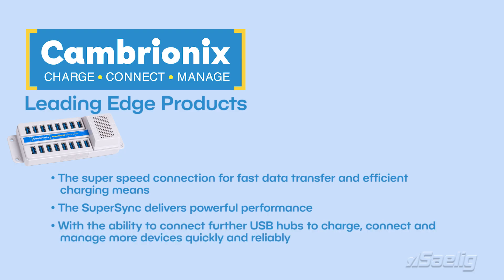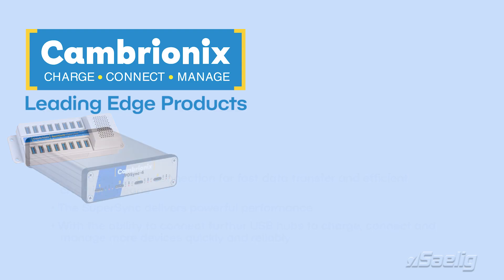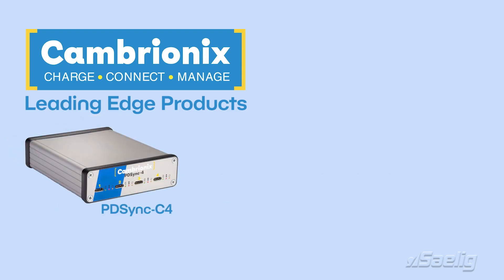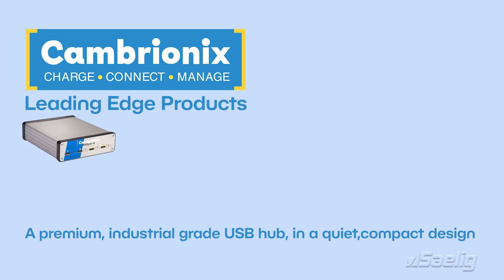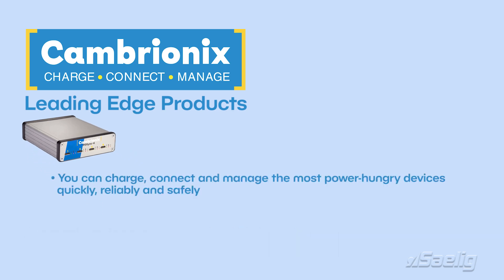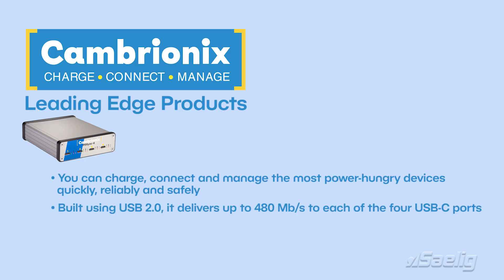PD-Sync C4 is a premium industrial-grade USB hub in a quiet and compact design. You can charge, connect and manage the most power-hungry devices quickly, reliably and safely. Built using USB 2.0, it delivers up to 480 megabits per second to each of the four USB-C ports, with up to 3 amps or 60 watts of charging available for each port.